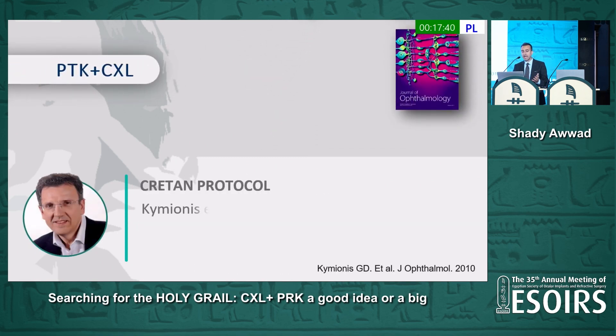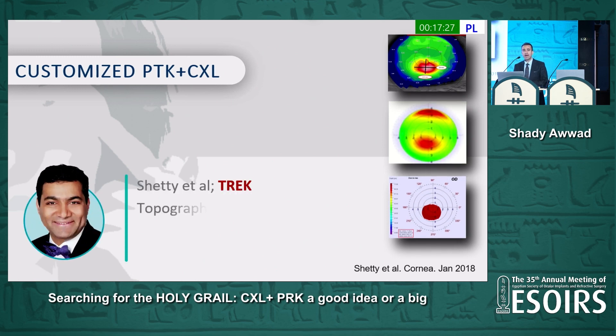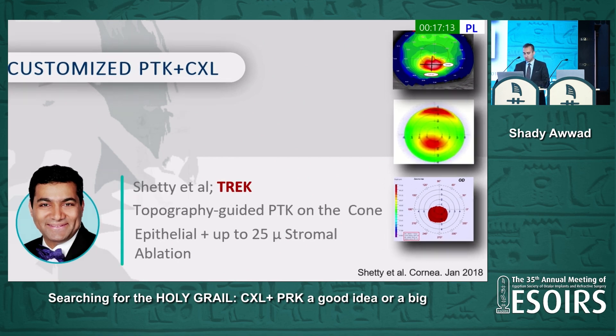We have PTK and cross-linking introduced by George Kimionis, called the Cretin Protocol, using an epithelial PTK of about 50 microns and cross-linking, with no mitomycin C use. And finally, we have the customized PTK and cross-linking introduced by Rohit Shetty, called TREK — a topography-guided PTK over the cone, then epithelial debridement, and then cross-linking, with a maximum of 25 micron ablation, and also no mitomycin C.